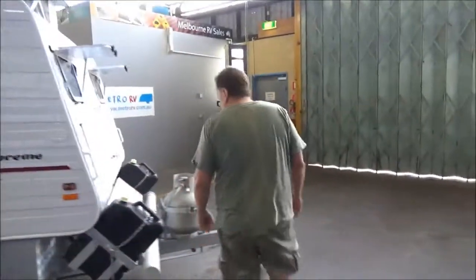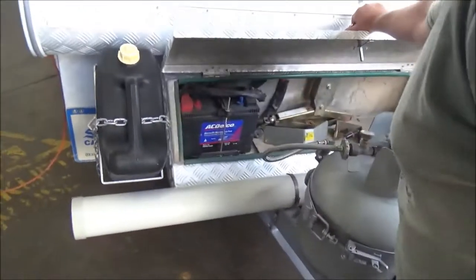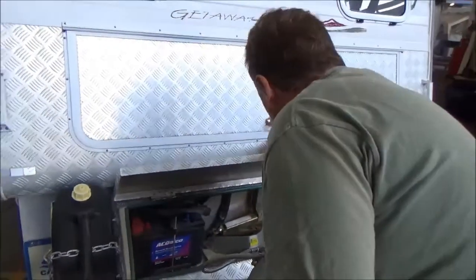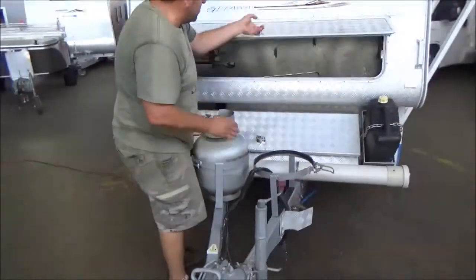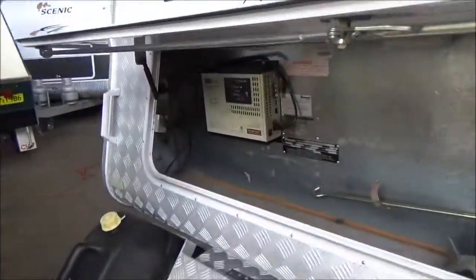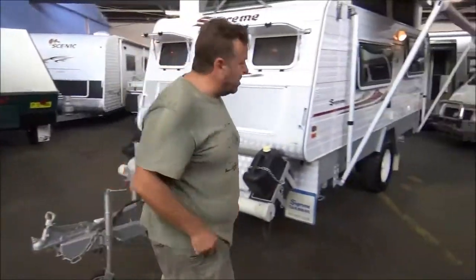Look at this top — we've got a huge toolbox, and it's not little — nothing little about that thing. That's a seriously large deep cycle battery, water or fuel storage, dual gas bottles, a huge front boot, built-in smart charger. Why are they smart? Have they been to university? What are they thinking?